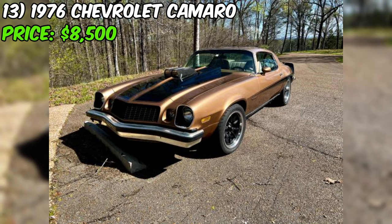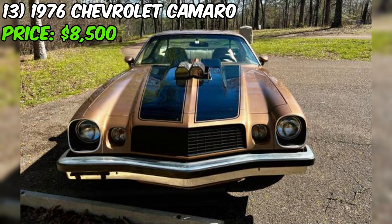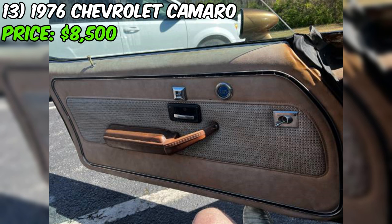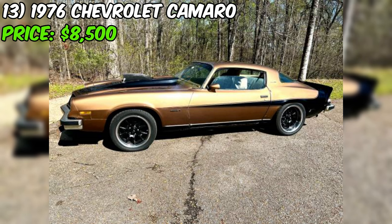This Camaro is rocking Edelbrock aluminum heads with screw-in studs and guide plates. The Comp Cams aluminum rocker arms and blower cam mean business, and the Weiand 6-71 blower is the cherry on top. Fuel is delivered by a 750 Holley blow-through carb, and the Mallory distributor and MSD ignition box with adjustable rev limiter and boost retard make sure this Camaro is firing on all cylinders. The headers and dual exhaust with Magnaflow mufflers give this car a throaty roar.